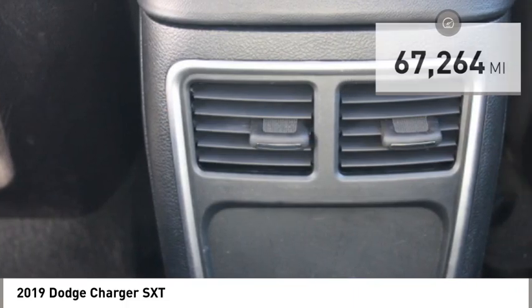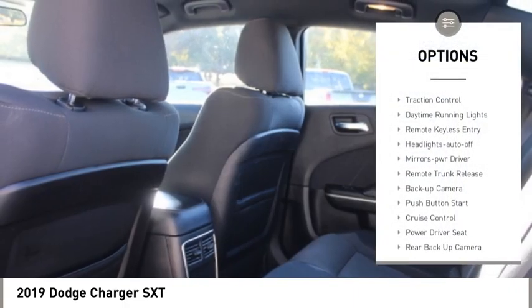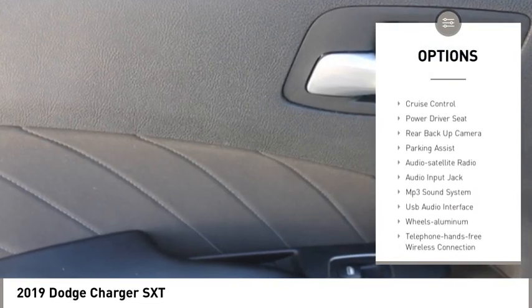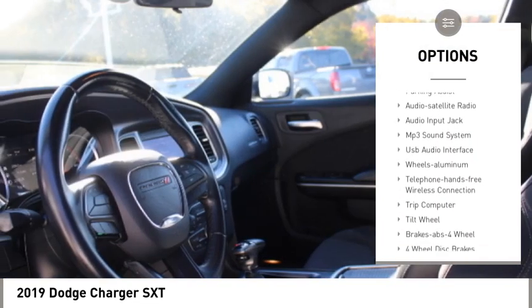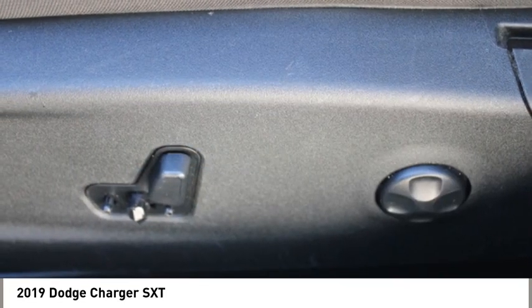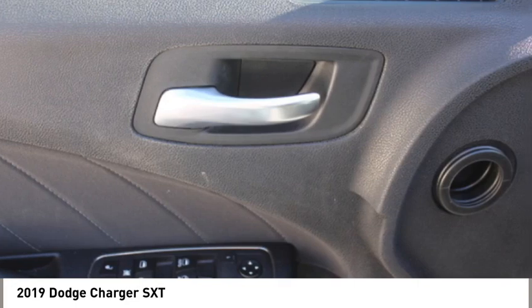Here are some of this vehicle's great options: aluminum wheels, traction control, daytime running lights, remote keyless entry, headlights auto off, mirror memory, remote trunk release, backup camera, push button start, and cruise control.